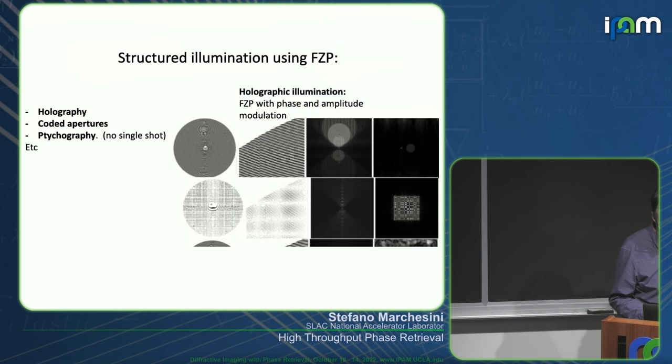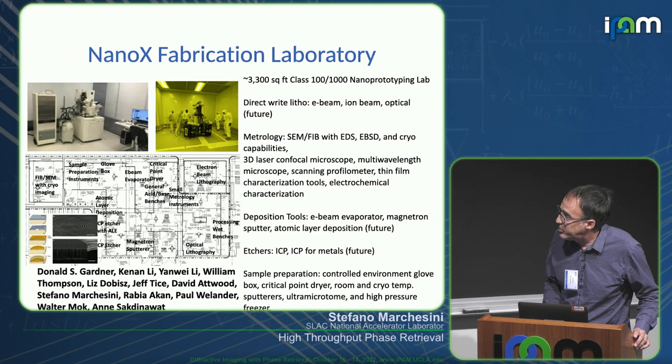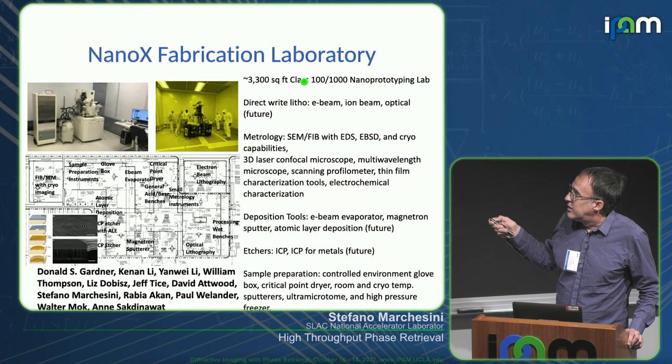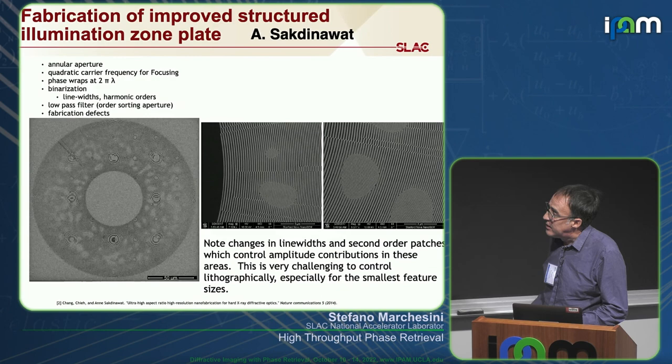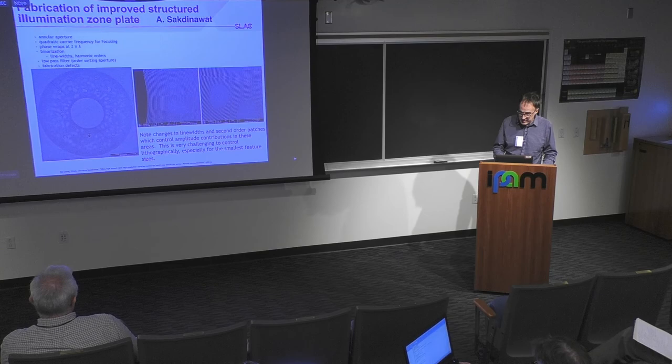Making these zone plates is really not that simple. I went to Anne Sakdinawat's lab — a big facility with about 3,000 square feet of clean room with all sorts of expensive equipment — and they were able to create this very specific pattern to make a zone plate. Then I changed jobs, so we never actually tried it. I'm just going to leave the list of papers for you. Thank you for your attention.